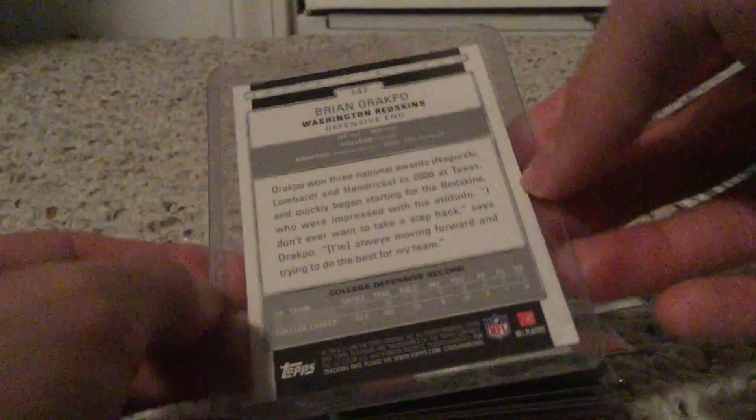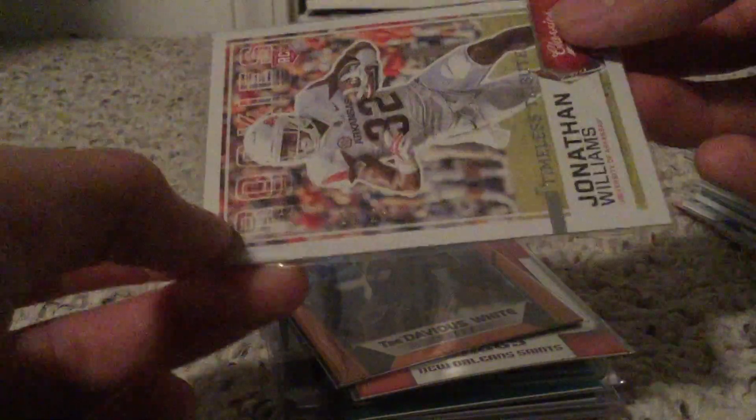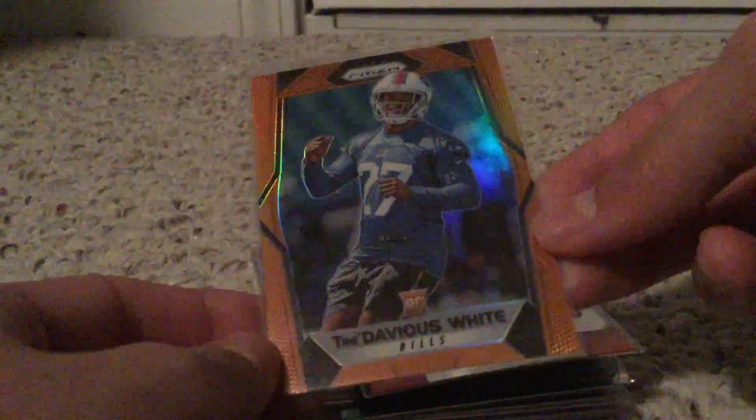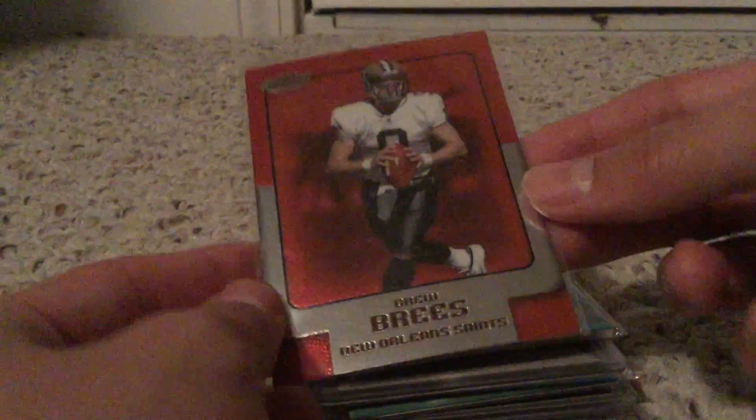Brian Orakpo from Topps Chrome - he was a really good player, liked him a lot, so decided to pick up a rookie card. It's from 2009 Topps Chrome. We got a nice numbered super short print - 10 of 25 - Jonathan Williams rookie card, pretty nice there. He's not really a great player but still a nice super short print. Nice Tra'Davious White orange rookie card numbered to 275 from 2017 Prizm - that's a really sweet card. Nice Drew Brees - I'm pretty sure this is like the first year he was in the Saints uniform, so that's pretty nice, 2006.